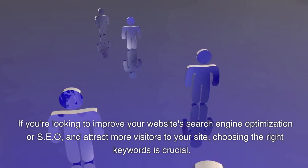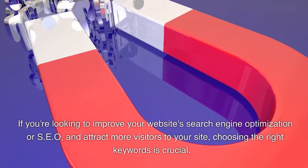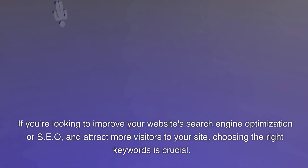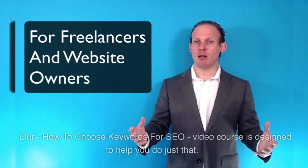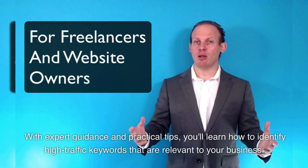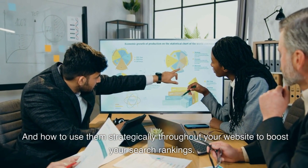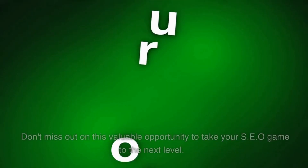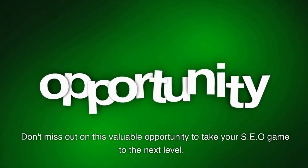If you're looking to improve your website's search engine optimization, or SEO, and attract more visitors to your site, choosing the right keywords is crucial. Our 'How to Choose Keywords for SEO' video course is designed to help you do just that. With expert guidance and practical tips, you'll learn how to identify high-traffic keywords that are relevant to your business, and how to use them strategically throughout your website to boost your search rankings. Don't miss out on this valuable opportunity to take your SEO game to the next level.